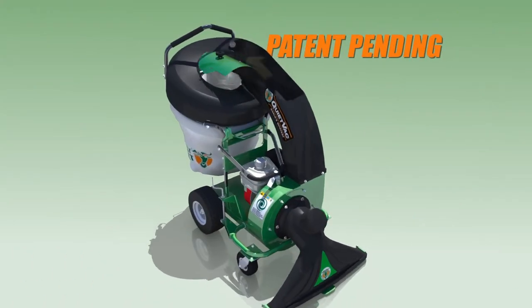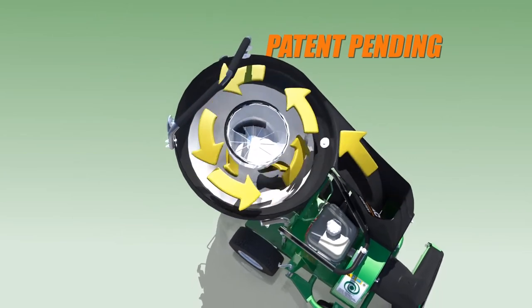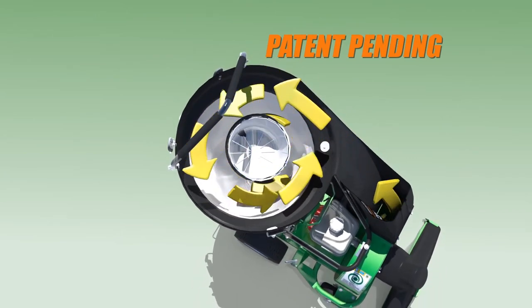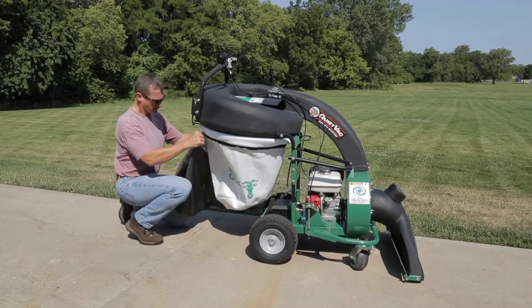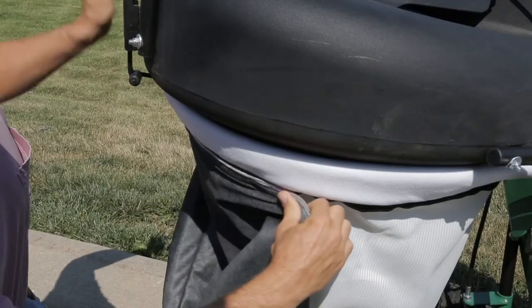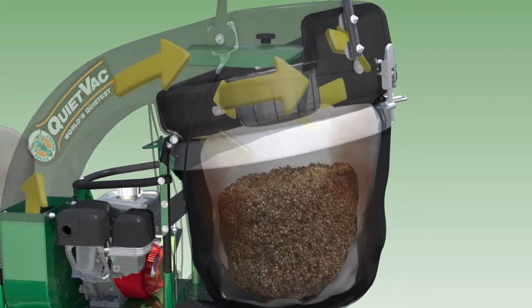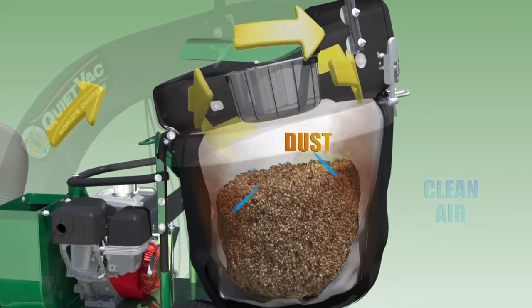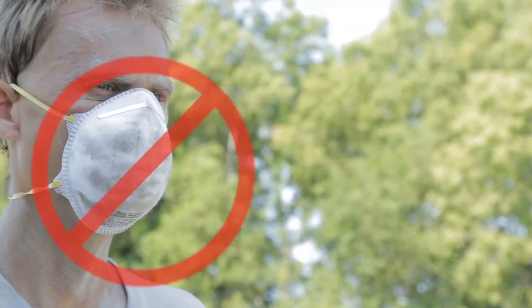Additionally, the QV features a unique cyclonic air filtration system that slows the air in the bag and creates a low-pressure center that, when combined with patent-pending dust sock technology, creates the first vacuum that virtually eliminates dust in dry conditions. Simply cover the standard mesh turf bag with the dust sock to achieve the effect. The large debris stays in the mesh bag while the passing dust adheres to the outer dust sock.